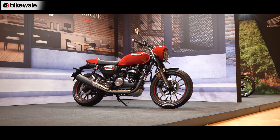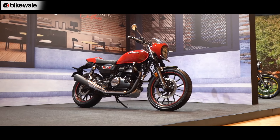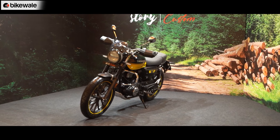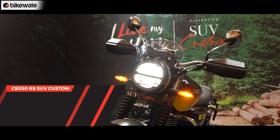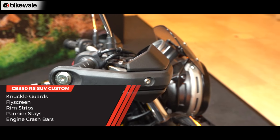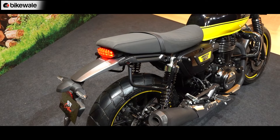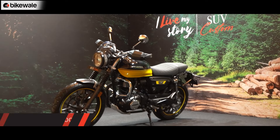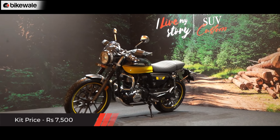If you want to keep things uncomplicated on your CB350 RS, Honda is offering a kit called the SUV Custom. This package equips the motorcycle with knuckle guards that feel solid and well built. You also get a fly screen, rim strips, a small pannier stay, and engine crash bars. All of it is priced at ₹7,500.